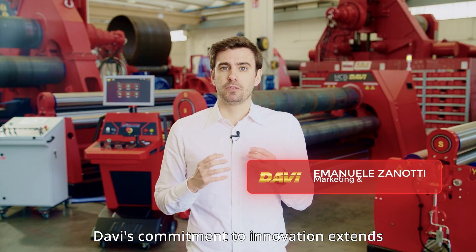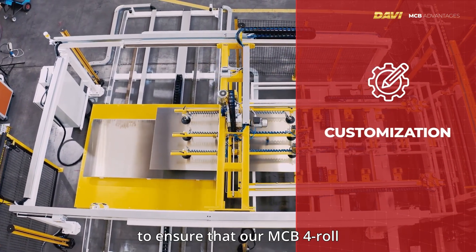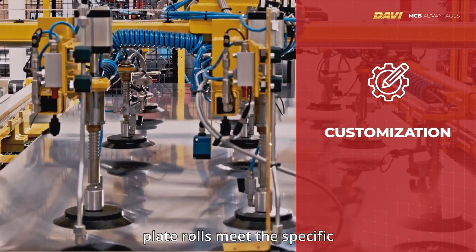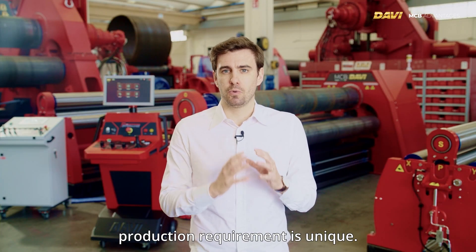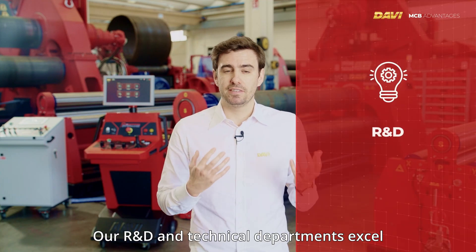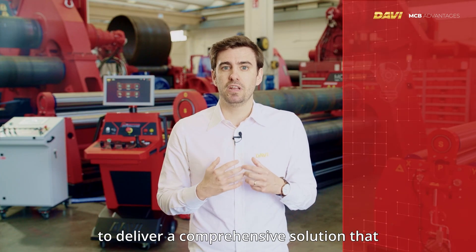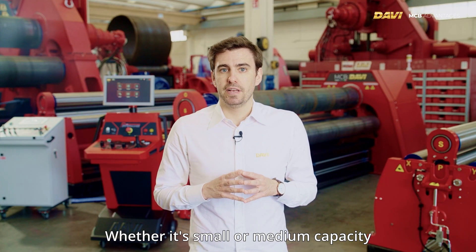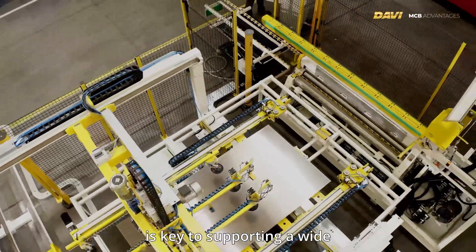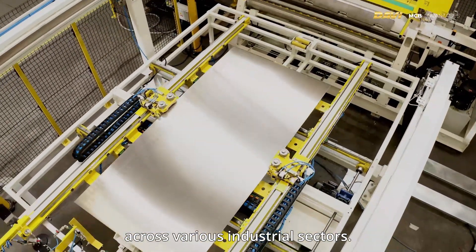DAVI's commitment to innovation extends beyond just machinery. To ensure that our MCB 4-Roll plate rolls meet the specific needs of any customer, we understand that each production requirement is unique. Our R&D and technical departments excel in processing customer specifications to deliver a comprehensive solution that maximizes the investment. Whether it's small or medium capacity machines, customization is key to supporting a wide range of production needs across various industrial sectors.